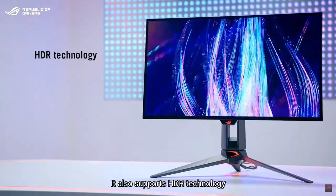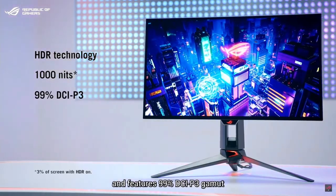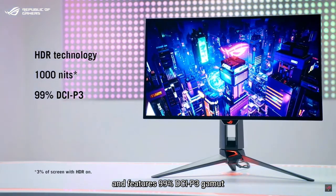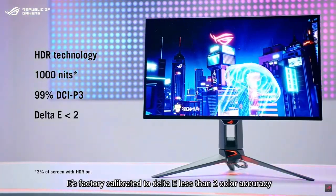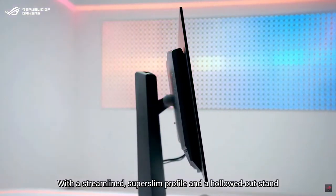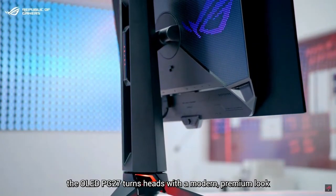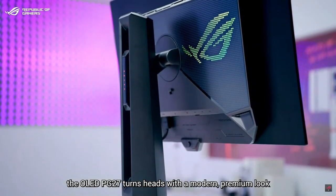It also supports HDR technology, hits a peak brightness of 1000 nits, and features a 99% DCI-P3 gamut. It's factory-calibrated to Delta E less than 2 color accuracy. With the streamlined super-slim profile and the hollow-out stem, the OLED PG27 turns heads with a modern premium look.